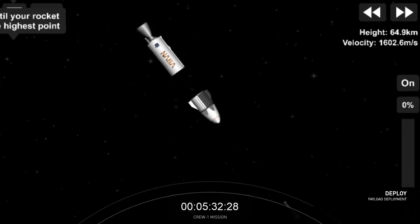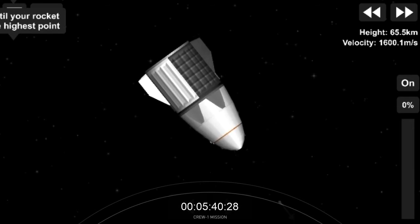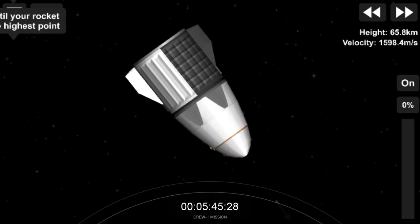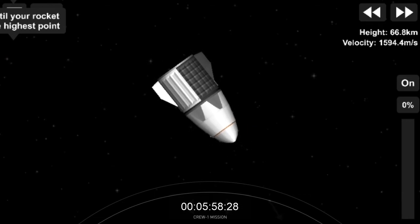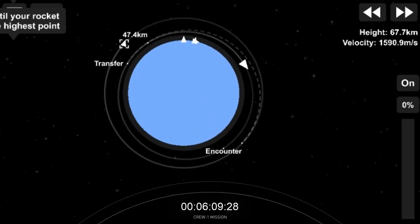Dragon separation confirmed. You can see that second stage departing — Crew Dragon leaving it behind. Now 12 minutes 25 seconds into today's flight. Our next thing to look for is nose cone deploy, where the hooks will start to open on the nose cone and reveal the forward thrusters underneath. The view on the right-hand side of your screen is coming from Crew Dragon. That second stage will burn up upon re-entry into Earth's atmosphere.